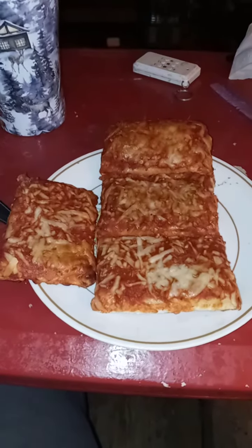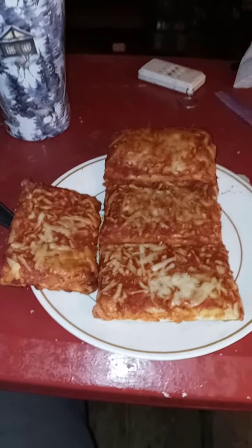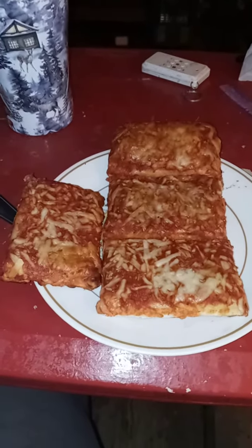Looks delicious, doesn't it everyone? Yes, it can have a little more cheese — ran a little low. I thought I had more, but it looks delicious.